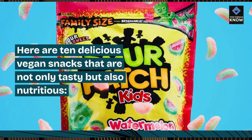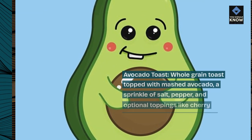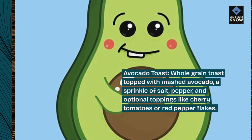Here are 10 delicious vegan snacks that are not only tasty but also nutritious. Avocado Toast: whole grain toast topped with mashed avocado, a sprinkle of salt, pepper, and optional toppings like cherry tomatoes or red pepper flakes.